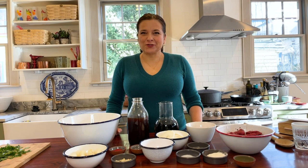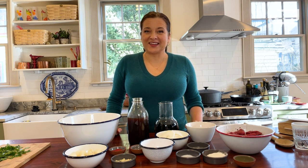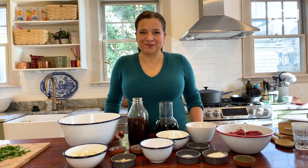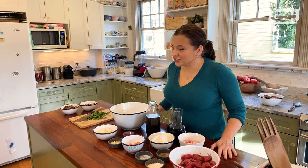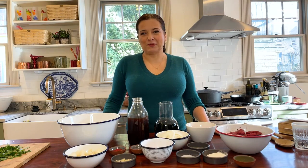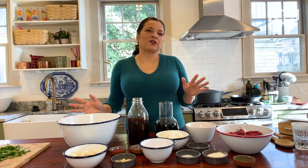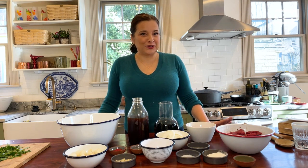Hi, I'm Amy Traverso, senior food editor at Yankee Magazine and co-host of Weekends with Yankee. I'm so glad to be back with you for this month's edition of You and Julia at Home. Like all of you, I'm spending a lot of time at home in my kitchen, and right now my favorite kitchen companion remains Julia. Today I wanted to visit one of her classic iconic recipes, which is beef and red wine sauce, also known as beef bourguignon.